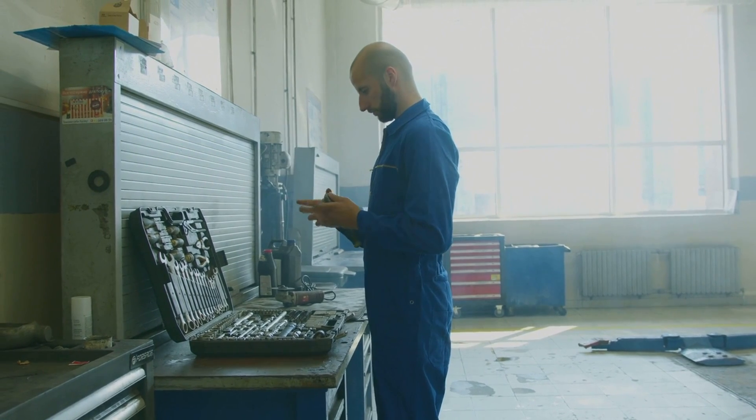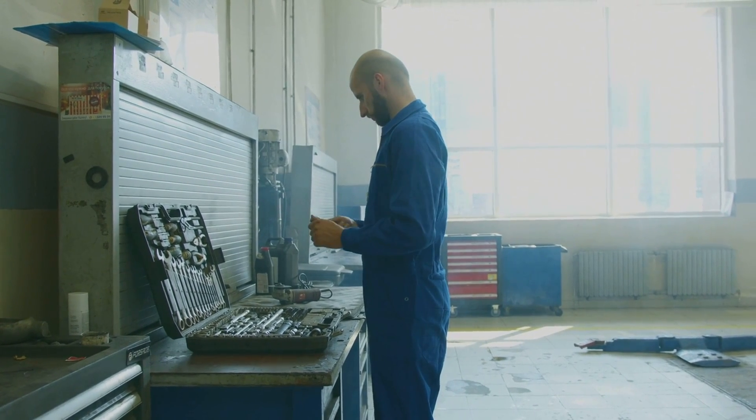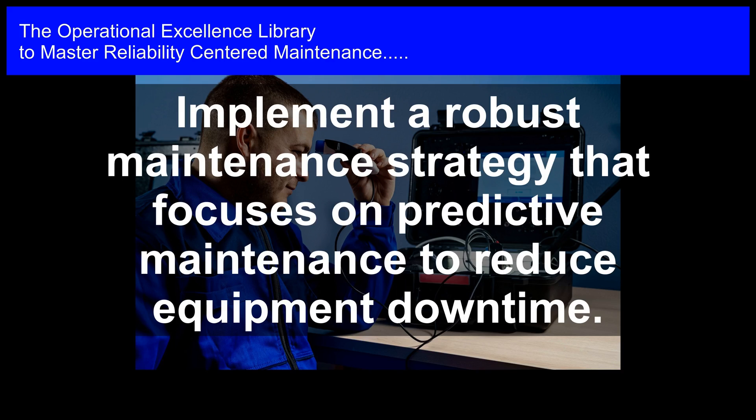1. Reliability-Centered Maintenance (RCM) Analysis: We conduct a thorough RCM analysis to identify the most critical equipment and systems, and determine the most effective PM tasks to mitigate potential failures.